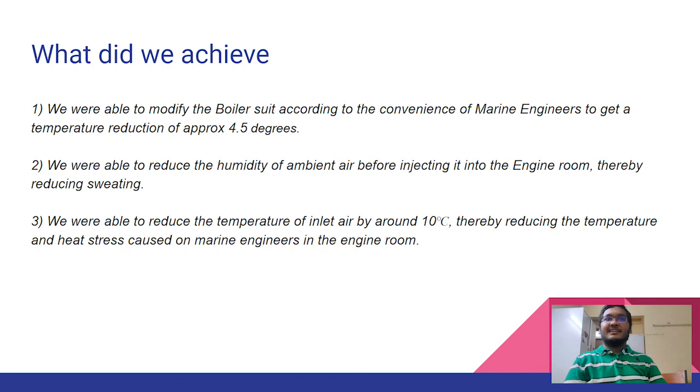The marine engineers experienced harsh climate during their voyages due to extreme heat produced by the engines. On completion of this project, we achieved: first, a reduction of approximately 4.5 degrees in skin temperature using a boiler suit made of nylon compared to cotton; second, through the dehumidifier, a reduction in humidity of ambient air before injecting it into the engine room; and third, through the thermotrap, a reduction of 10 degrees Celsius in the inlet air temperature, reducing heat stress on the engineers and providing a more comfortable environment. Although we have achieved success numerically on paper, we wish our way forward is to provide these results practically as well. We thank the professors for this wonderful opportunity.